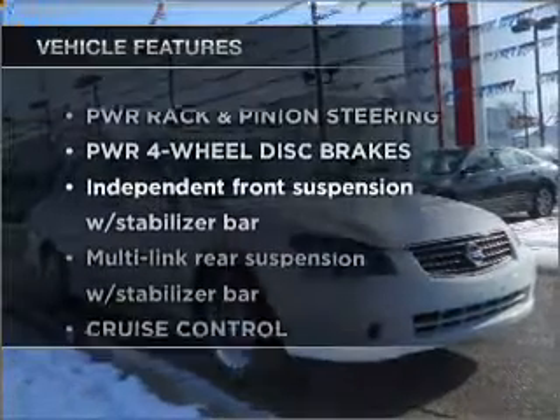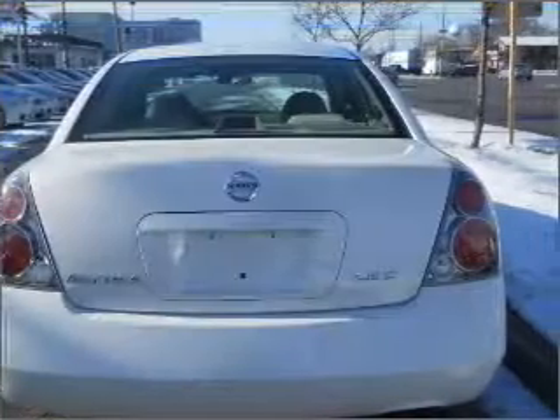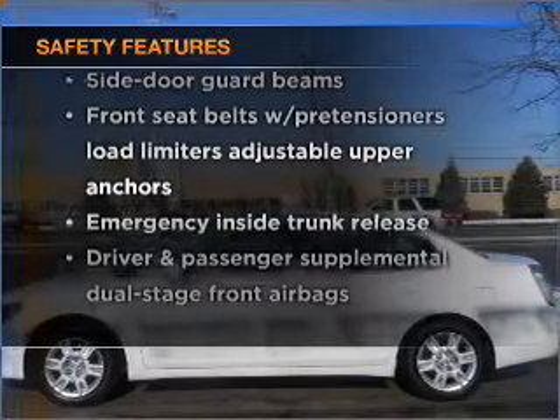Plus enjoy these notable features that are included in this vehicle: power door locks, power windows, power steering, cruise control. If safety is a high priority, rest assured knowing that these top safety components are included.